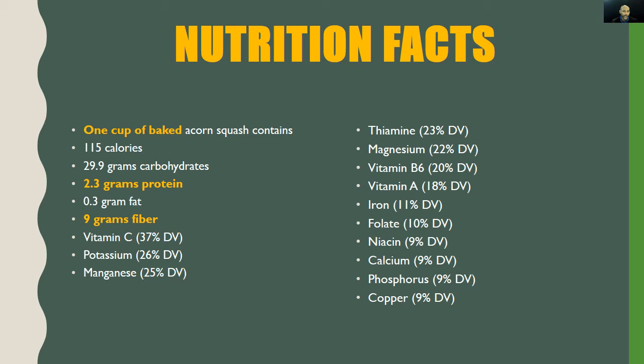Niacin, calcium, phosphorus, and copper all come in at only 9% DV, so unfortunately a single cup of baked acorn squash is not a good source of those nutrients. However, remember these nutrition facts are based on a single serving. If you're looking for more niacin, calcium, phosphorus, and copper, simply double the servings — they go from not a good source to a good source just like that.